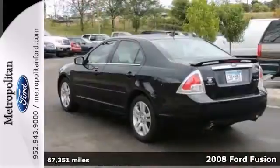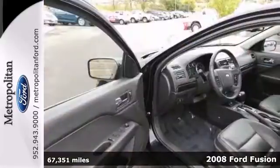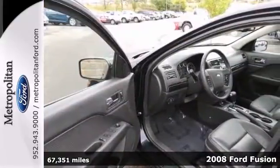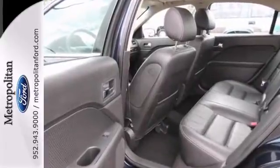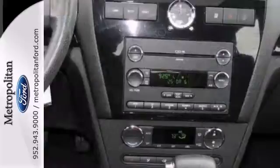Here's a nice 2008 Ford Fusion SEL. It has alloy wheels and a CD changer. It also features climate control and heated leather seats. Add to that a sunroof and a rear spoiler and you have an attractive vehicle looking for a new home.